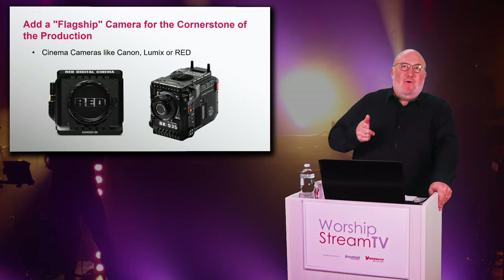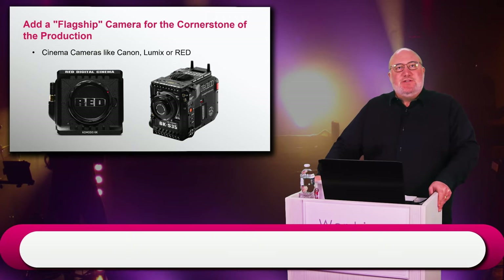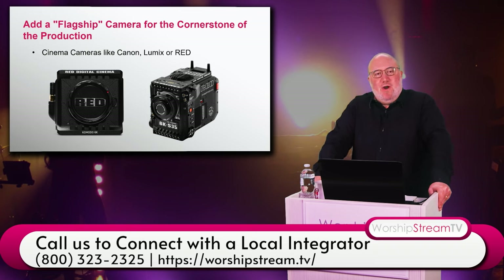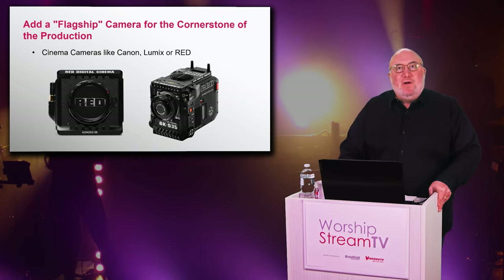We have a network of local dealers who can put you in touch with all of this, because sometimes you need someone to come in, take measurements, tell you what cameras you need, help you place them, get you set up with a switcher, train you, and service the equipment. That's where a local integrator comes in handy. It's not like you have to buy everything from Video Guys and figure it out from a box — if you want that extra help, we have it available through our local integrators.